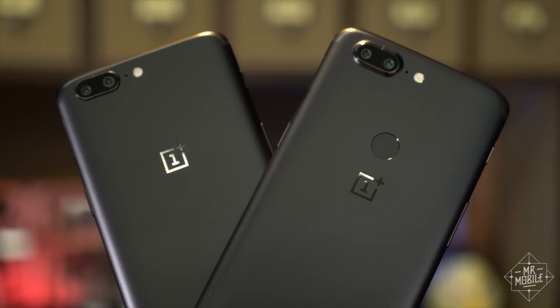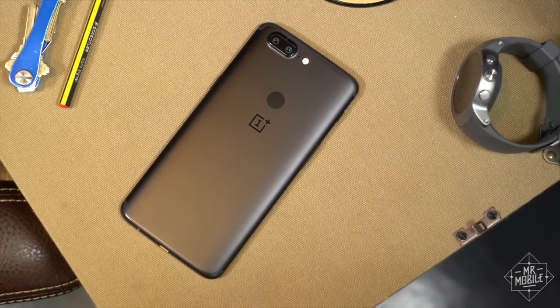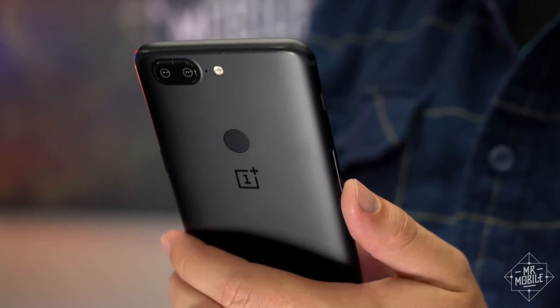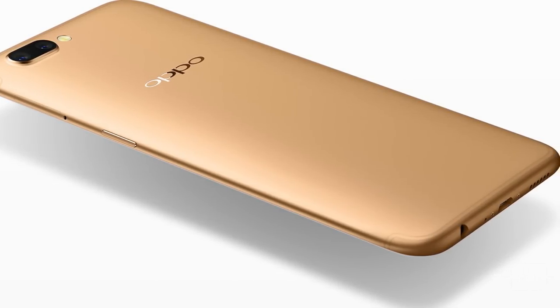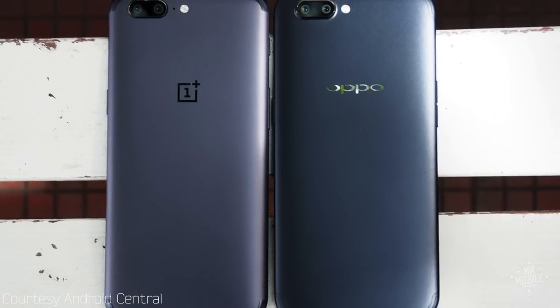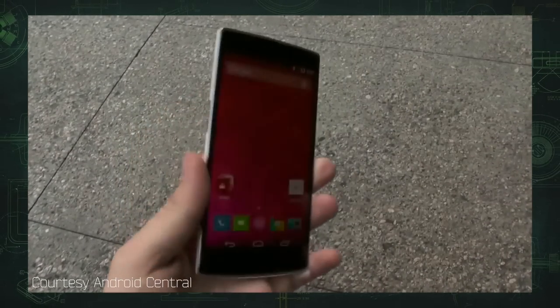The OnePlus 5T is a dead ringer for its predecessor, the OnePlus 5, and if you saw my review on that phone, you'll know that's not exactly a compliment. Not that this hardware is unattractive — it's sleek, slim, and all metal, which those who don't like glass phones will appreciate, and it feels well made, if super slippery. My objection is that it's essentially a repackaged version of the R11S from Oppo, a company that shares a corporate parent with OnePlus. It would be nice to see this distinctive company return to distinctive designs.